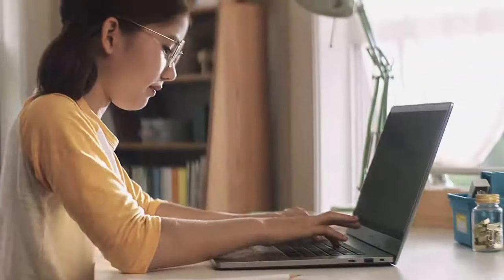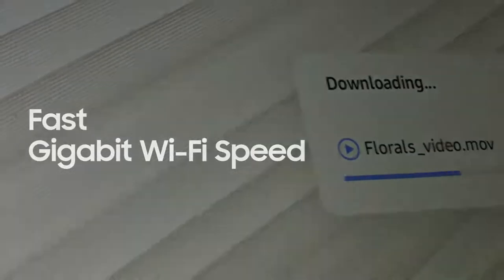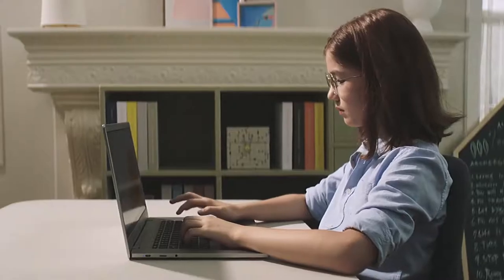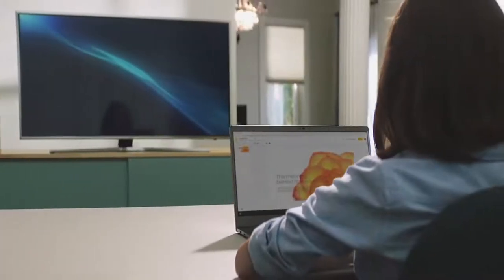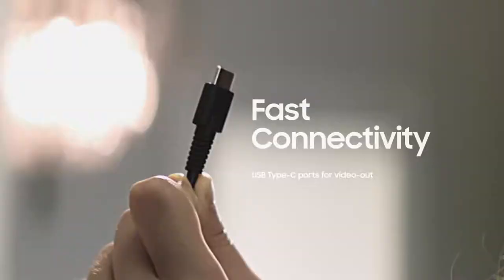It's super fast, more than ever. Streaming and downloading high-definition movies will be a breeze without buffering. Maybe I should connect to an external monitor and switch to a bigger screen — just connect with the USB-C port.